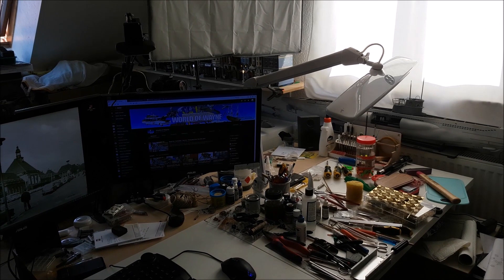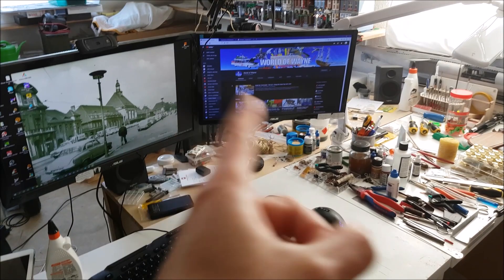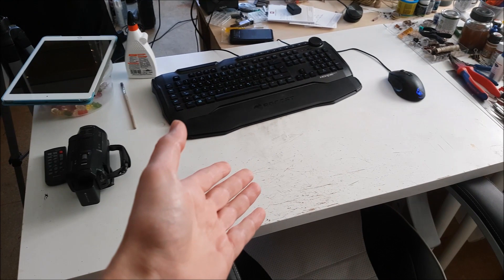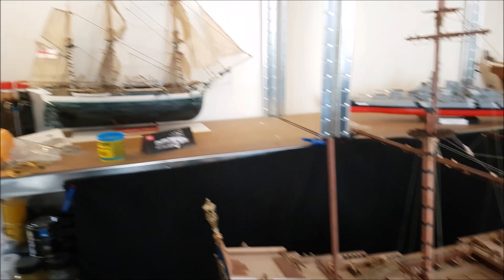If I turn to the left, you can see a little chaos - that's my workbench, and also my gaming setup, where I watch World of Wayne and some other people I like. Here's my camera - yes, I'm a YouTuber as well. And here's the table where I film my clips.